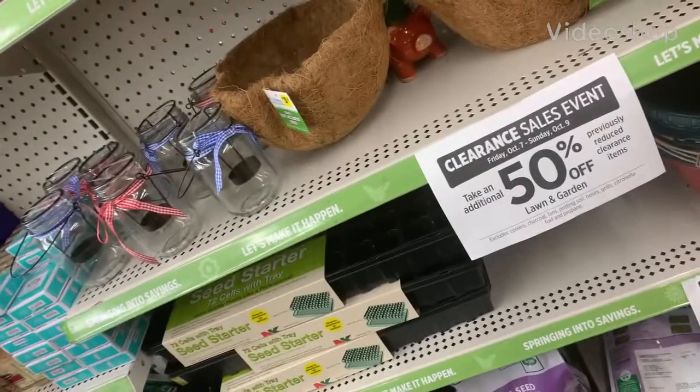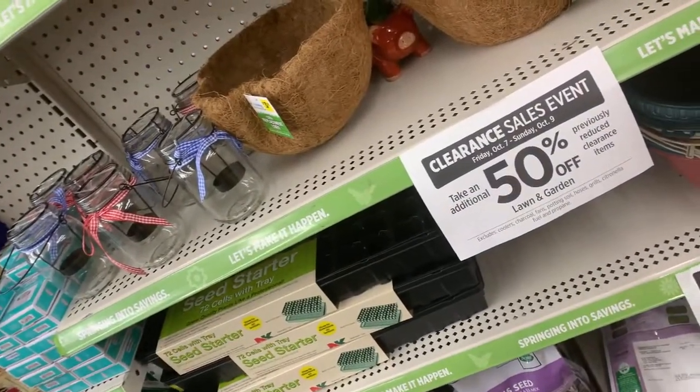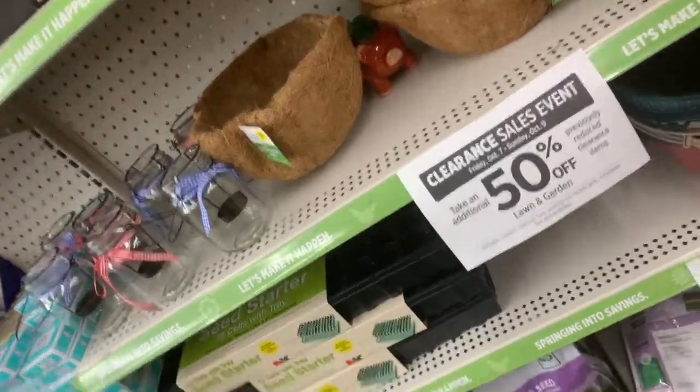Hello y'all, welcome back to my channel, Saving with Nika. So today we're in Dollar General looking at the clearance sale to see what they have going on.